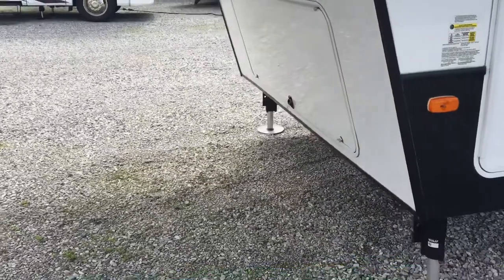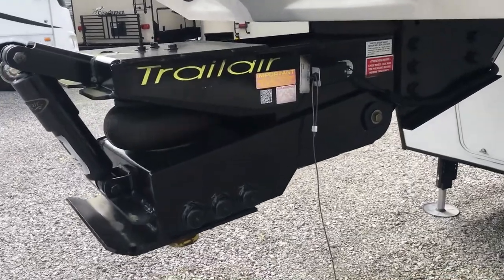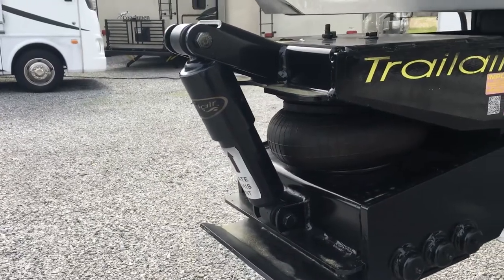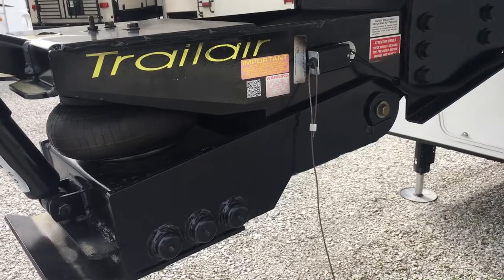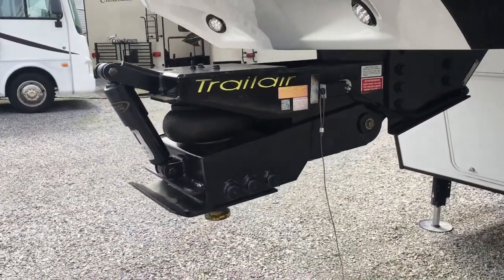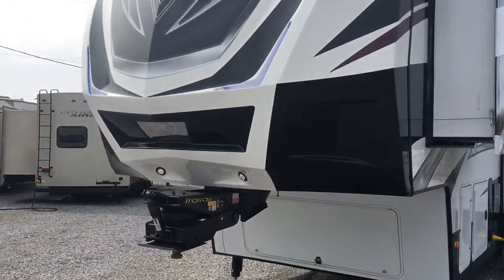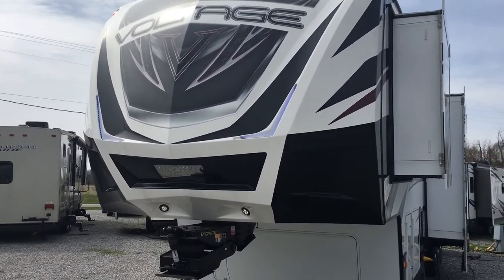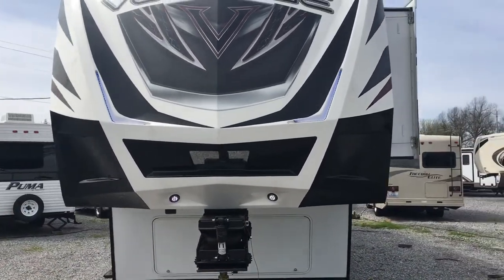At the front there's more storage underneath and an upgraded Trail Air pin box with an air bladder, hydraulic strut, and rubberized ride-softening system — popular on a unit this size and weight. The front cap has accent lighting with really cool lines, quality fiberglass construction, and sharp graphics.